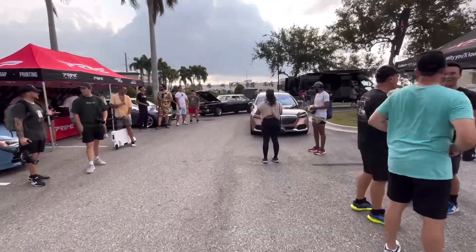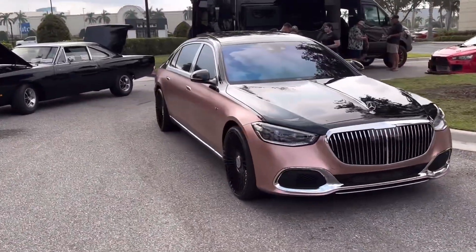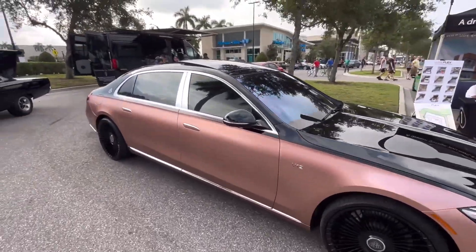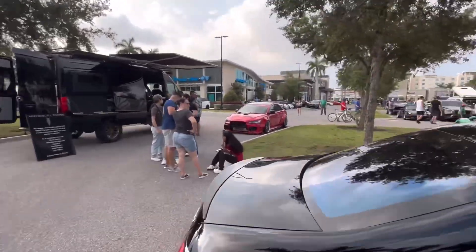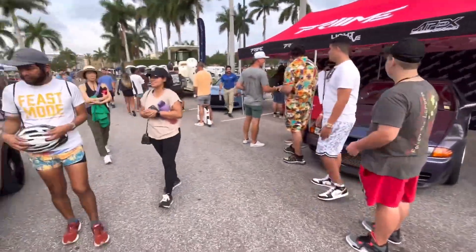Mercedes Maybach S600, pretty sure. It's got the big old spoke wheels, it's got the Maybach badge on the back — that's pretty nice right there. The V12 will probably be the thumbnail car unless we see something else. I haven't looked in the overflow yet. There's that Lancer Evo from before, and two nice JDM cars as well.